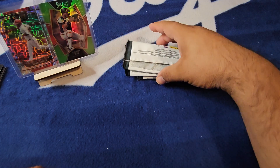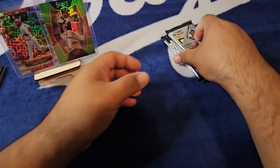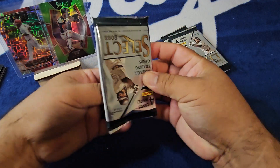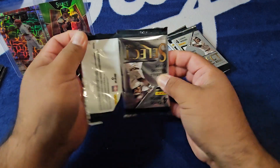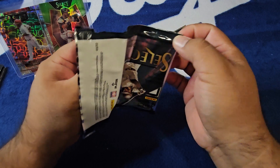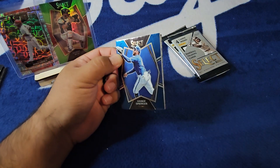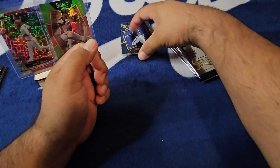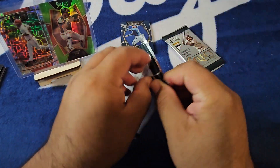Alright, on to Box number two — we'll take those two from Box 1 for sure. Another 12 cards to go, let's see what else we can pull. We got something thick in this thing — we got a hit! George Springer again, we're gonna let that marinate on the screen.